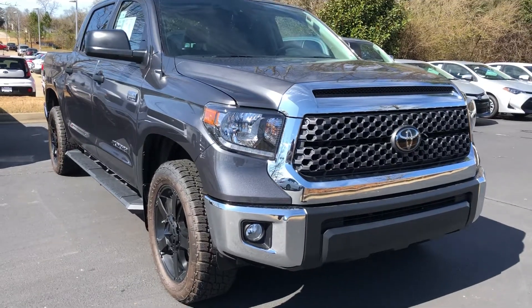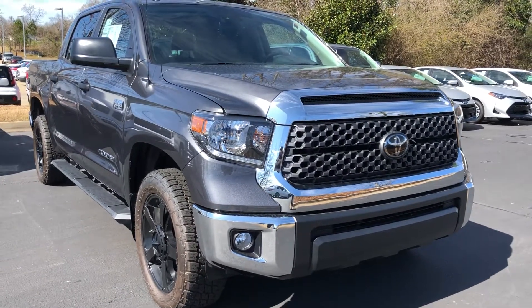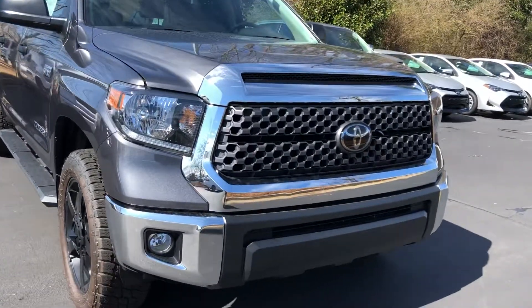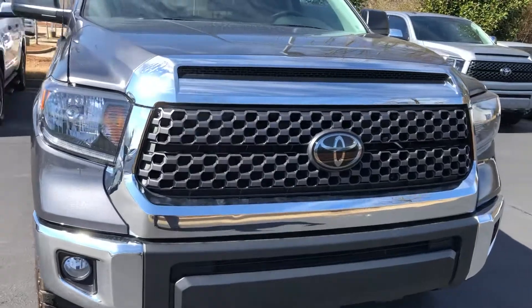I'm going to do a little short walk around on a 2019 two-wheel drive SR5 CrewMax Tundra. This is the Magnetic Gray. Let me tell you a little bit about this one.